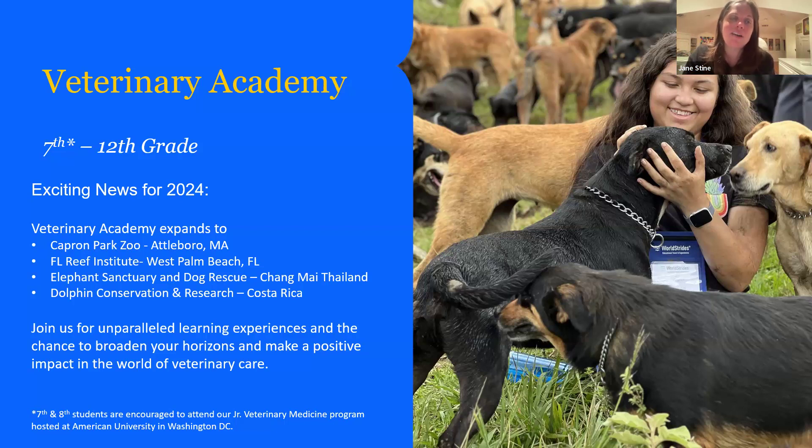We have some other new programs this year. We've added a domestic zoo program at the Capron Park Zoo in Attleboro, Massachusetts — a wonderful AZA-accredited property with a wonderful vet to learn from. The Florida Reef Institute in West Palm Beach is doing amazing work with coral, which is an animal that needs veterinarians, and also doing wonderful science research out in the water. So there are lots of research hours and experience to earn there, and you get to be in Florida.